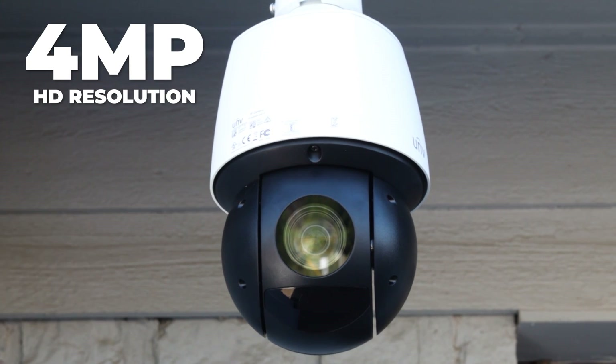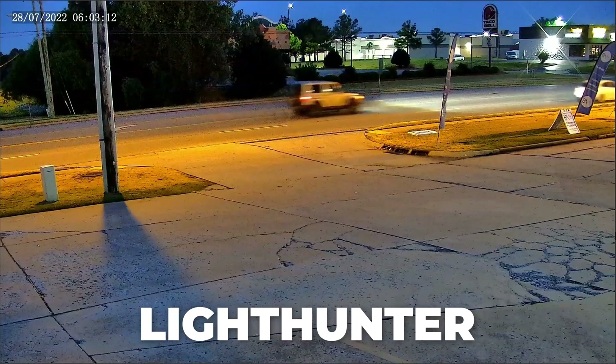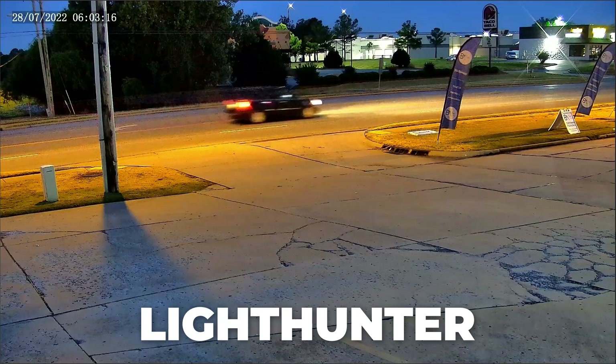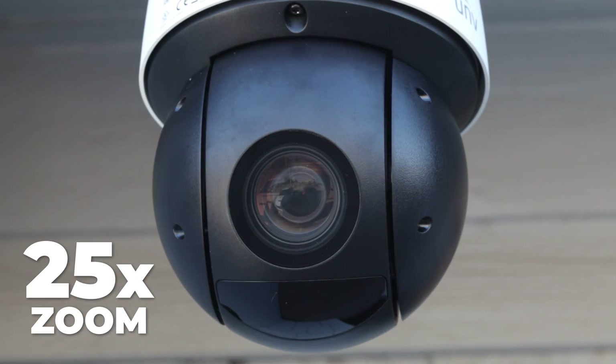Hey Matt, we just got this really cool PTZ camera from Uniview. It has 4 megapixel HD resolution with 30 frames per second and Light Hunter for high-quality images in low-light environments. It also comes with deep learning, an AI-powered auto tracking system, and a 25 times motorized zoom lens. I was wondering if you wanted to review it.